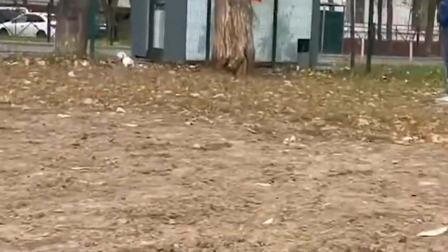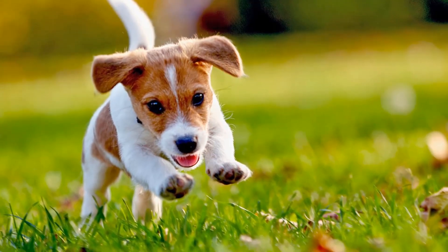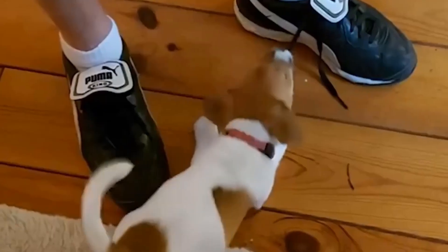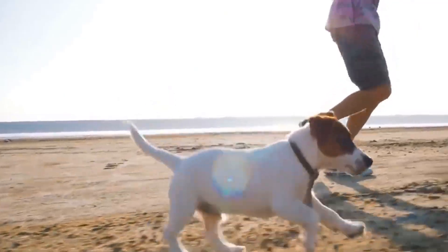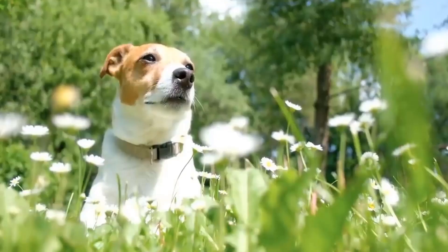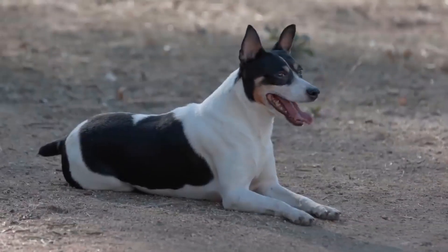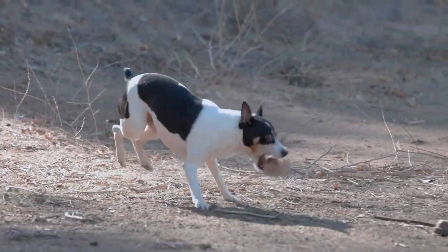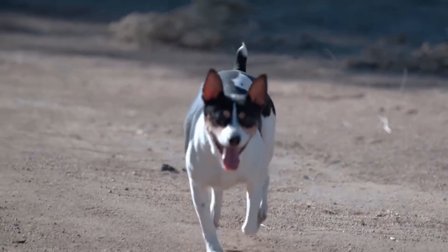Both breeds are highly active and require regular exercise to keep them mentally stimulated and physically fit. Failing to provide sufficient outlets for their energy could result in behavioral issues. Jack Russells thrive on vigorous exercise and mental challenges, enjoying activities like agility training, fetch, and obedience competitions. Without appropriate outlets, they might engage in undesirable behaviors like excessive barking or destructive chewing. Rat Terriers are also active but may be content with slightly less exercise. They enjoy interactive play sessions and brain-teasing games, and their versatility means they can excel in various dog sports.